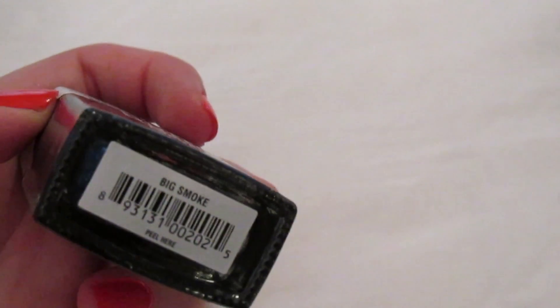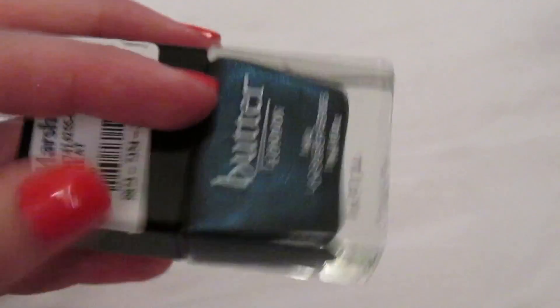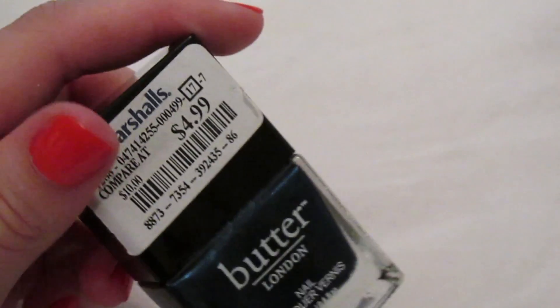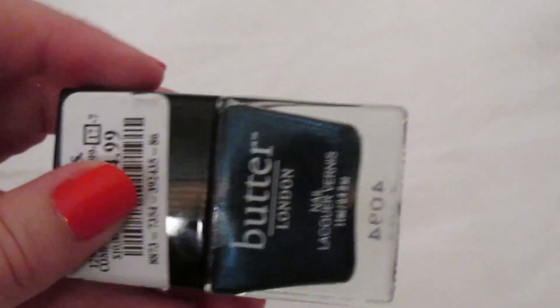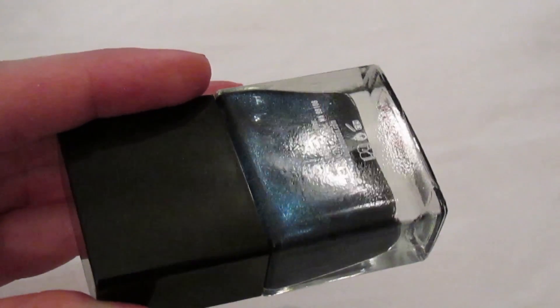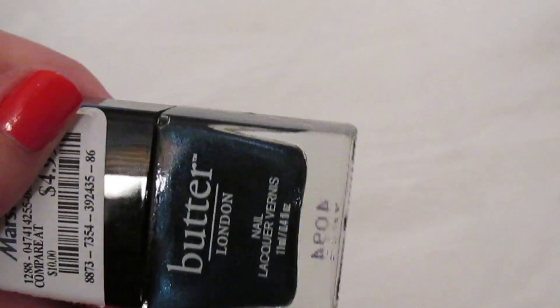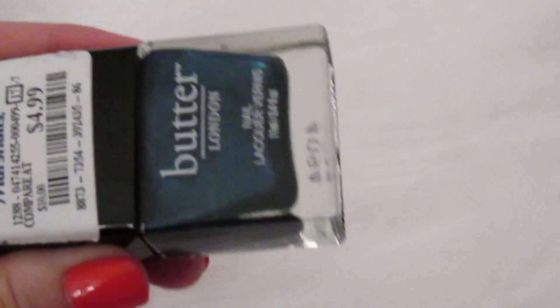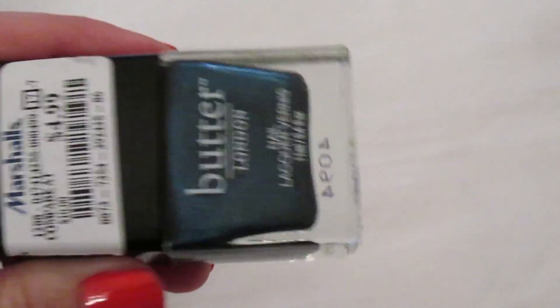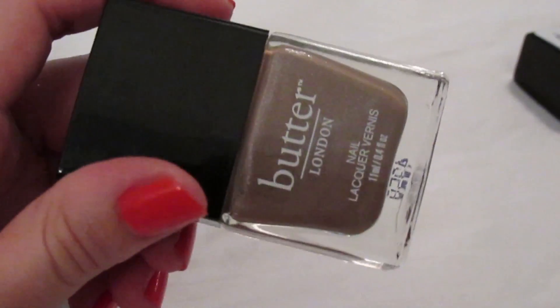This is a recent acquisition — 'Big Smoke,' a blue metallic. It is so gorgeous, and I got this from Marshalls for $4.99. It's a gorgeous dark blue with a little bit of a metallic look — not super metallic on the nails, but you can tell it's blue and not just black. I love that one, especially for the price.